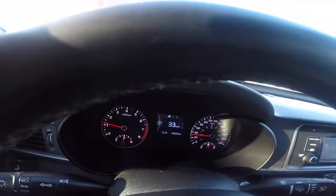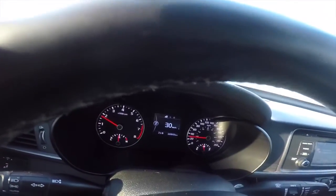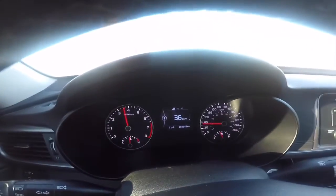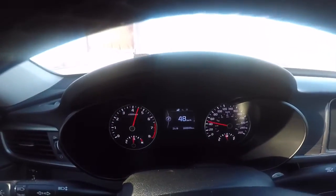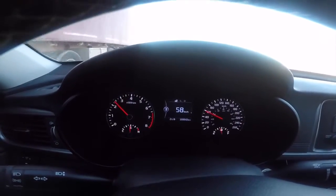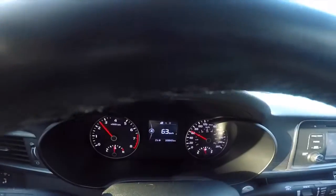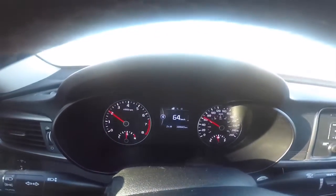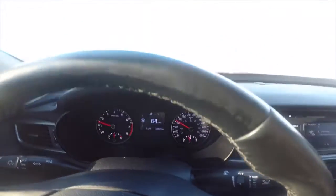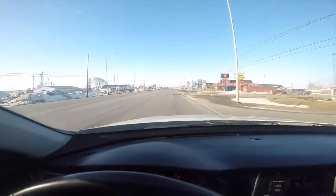I'm going to show you the manual shifting right now. Going to second gear, then first. Then 4th gear, and back to drive. It's really nice and smooth.